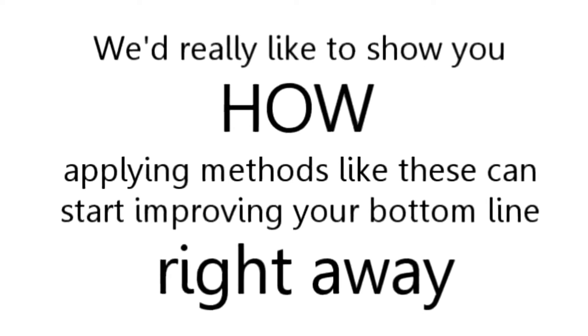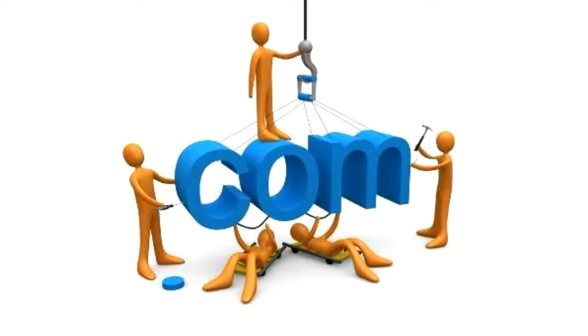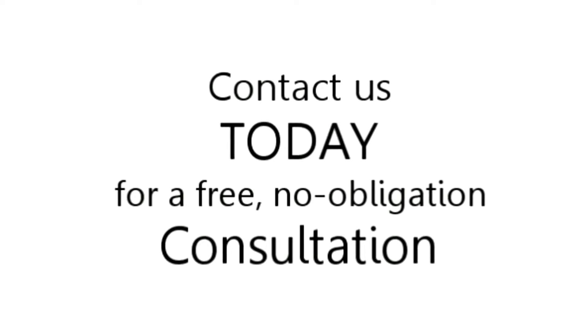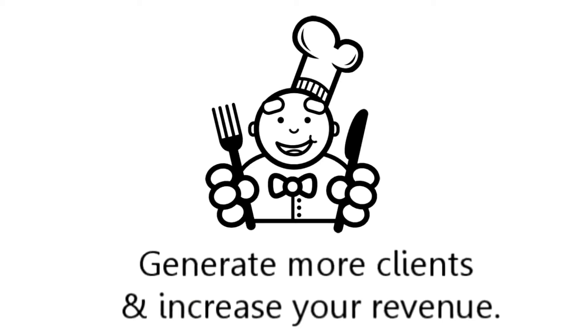We'd really like to show you how to apply methods like these and start improving your bottom line right away. As online marketing experts and local business owners ourselves, we want to do our part to help the area economy. With this in mind, we invite you to contact us today for a free, no obligation consultation. We look forward to helping you, our local restaurant, generate more clients and increase your revenue.